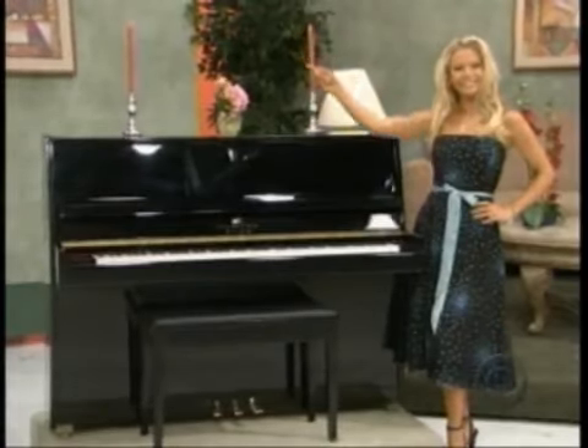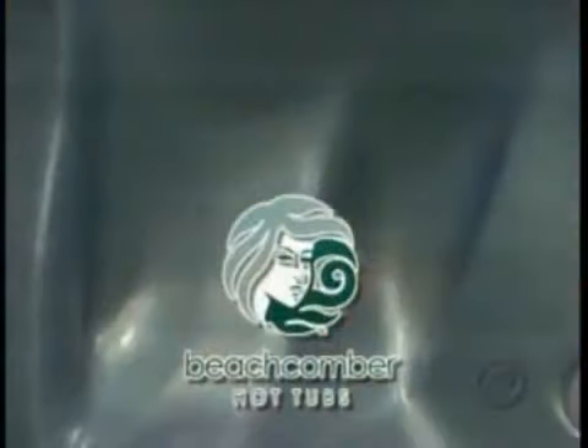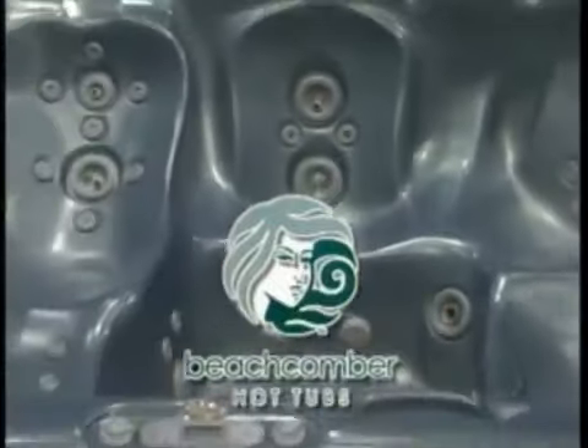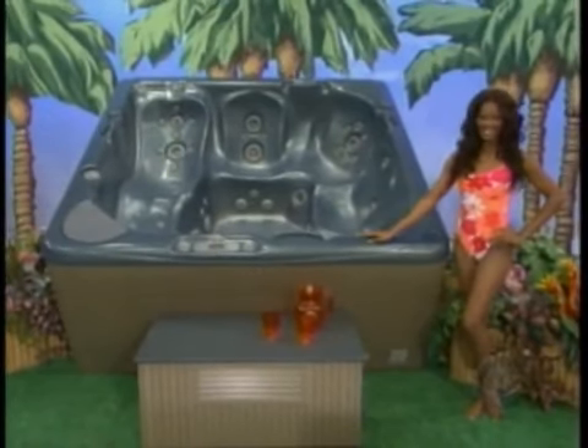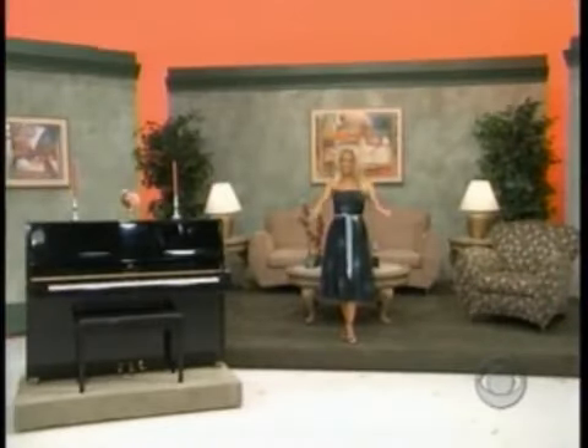And for more relaxation, take a dip in this new hot tub! This Beachcomber hot tub is a great place to relax and soothe aching muscles — comfortable design, quality construction, and seating for six to eight adults from Beachcomber Hot Tubs. And Cody, this showcase can be yours if the price is right!